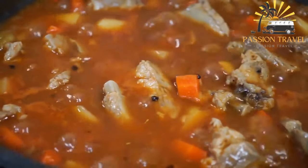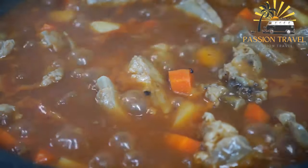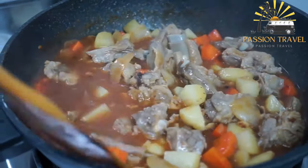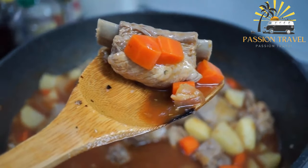Next, the meat is returned to the pot along with canned or fresh tomatoes and enough water or broth to cover the meat. The mixture is brought to a boil, then reduced to a simmer and left to cook for several hours until the meat is tender and the sauce has thickened.